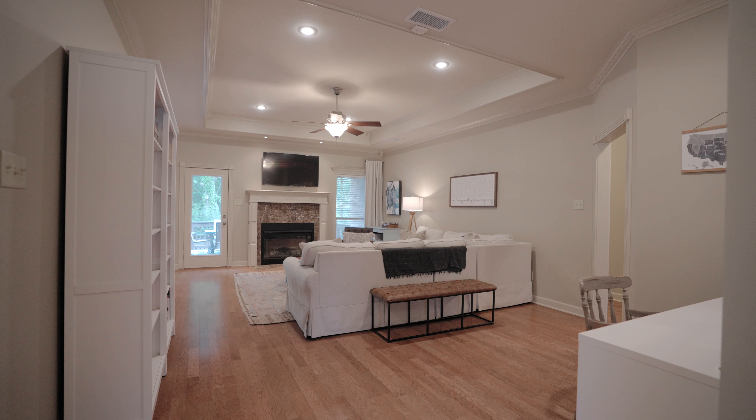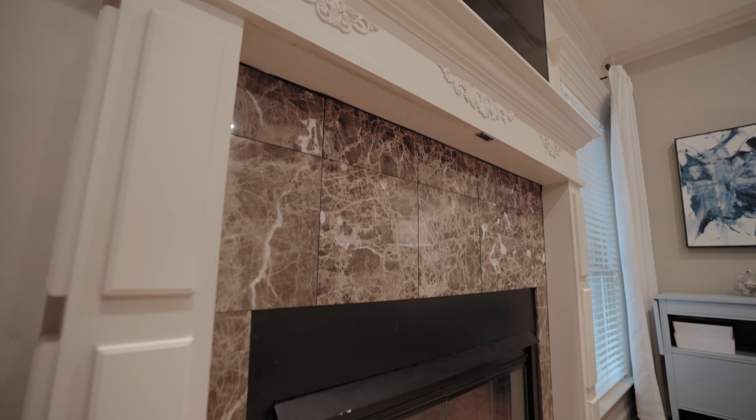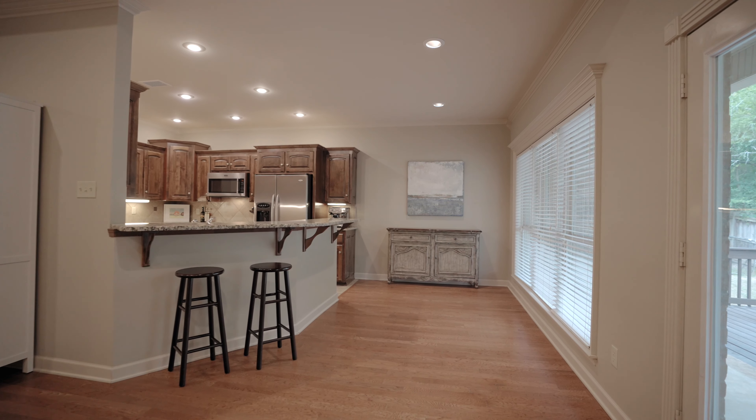Directly in front of you is your spacious living room with tray ceiling, recessed lighting, a gas log fireplace, and tall windows letting in plenty of sunlight, especially in the morning.